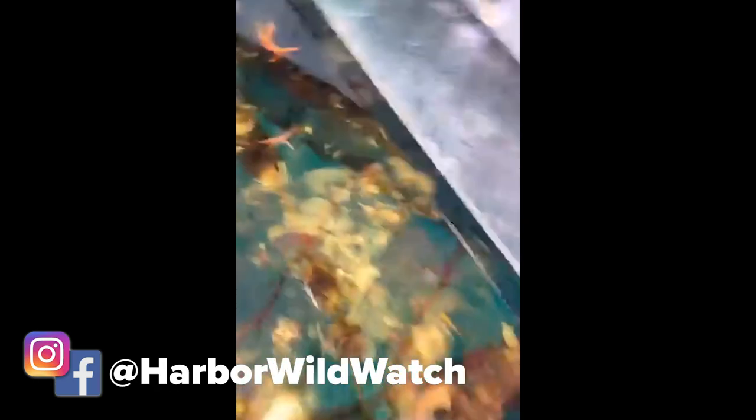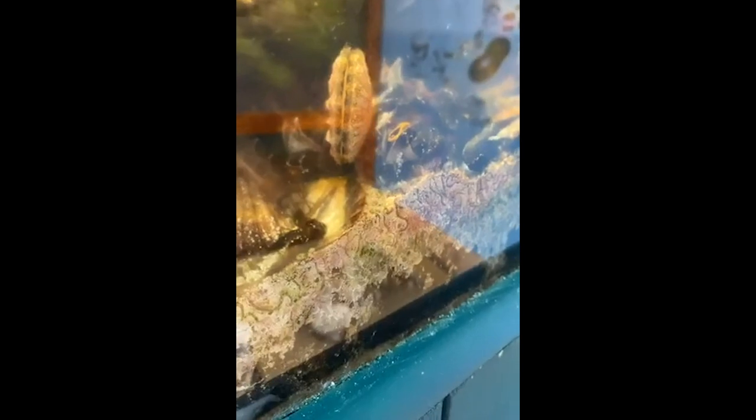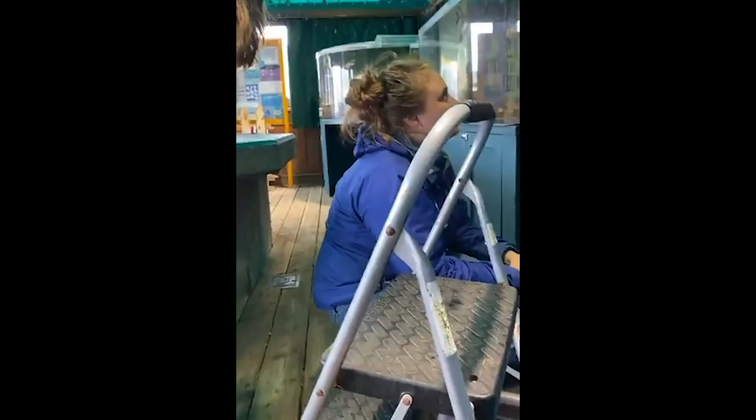Here's another long eel-like fish — this is a snake prickleback. We also have high cockcombs in here, saddleback and crescent gunnels — lots of eel-like creatures in the absence of true eels. Can we see any scallop eyeballs? Here's one — scallops can actually see. They have little tiny dots all along their mantle.